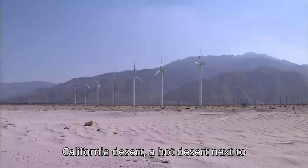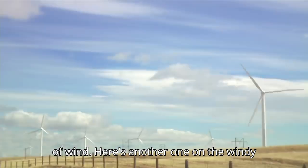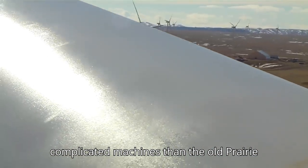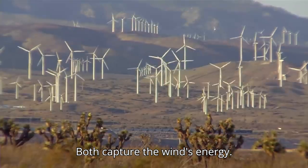Have a look at this wind farm in the California desert — a hot desert next to tall mountains, an ideal place for a lot of wind. Here's another one on the windy prairies of Wyoming. Today's wind turbines are much more complicated machines than the old prairie windmills, but the principle is the same: both capture the wind's energy.